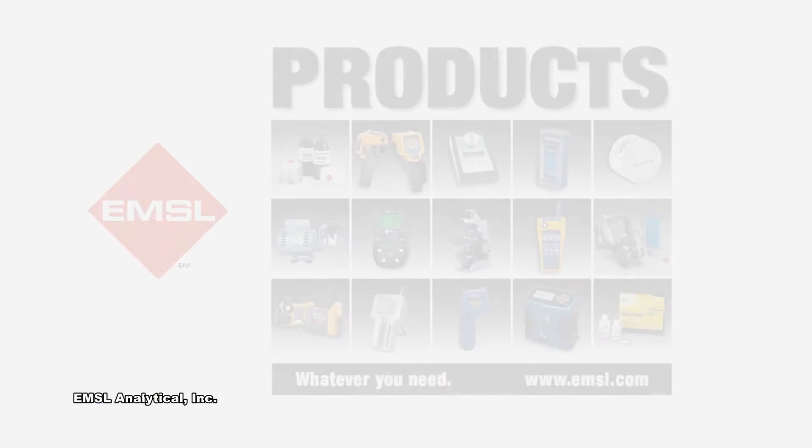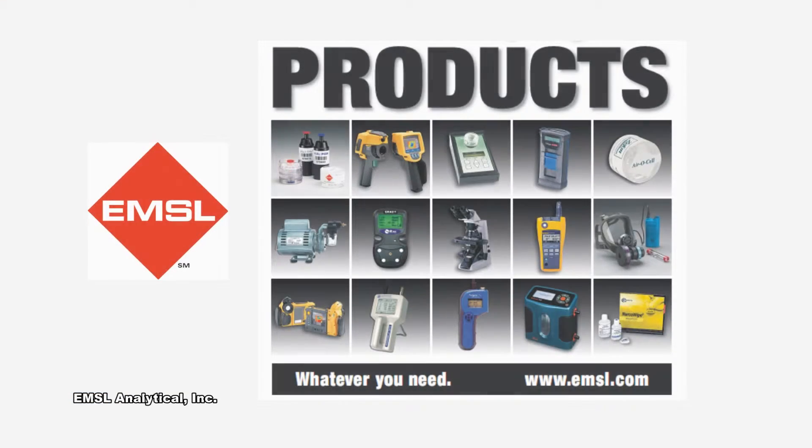From the latest air sampling pumps, calibration equipment, investigative equipment, and infrared cameras to particle counters, test kits, and disinfectants, they can all be found at EMSL.